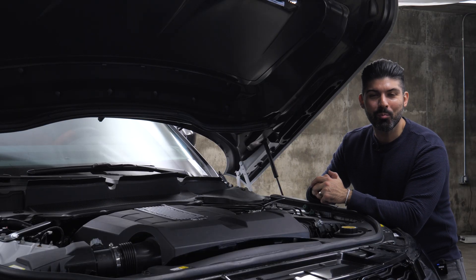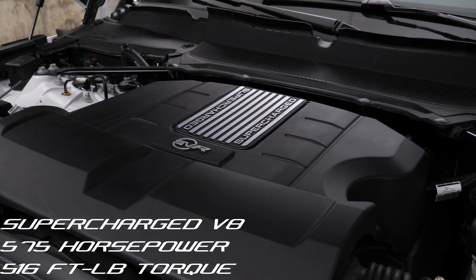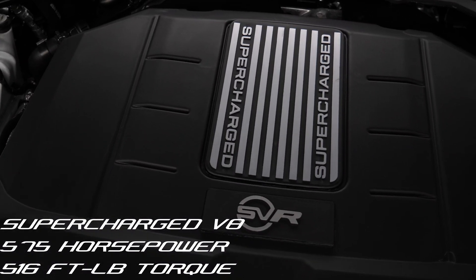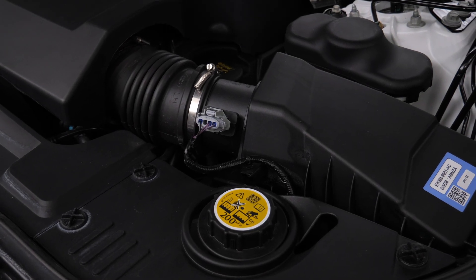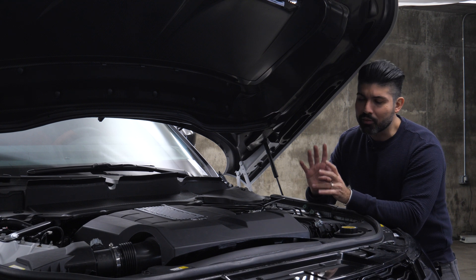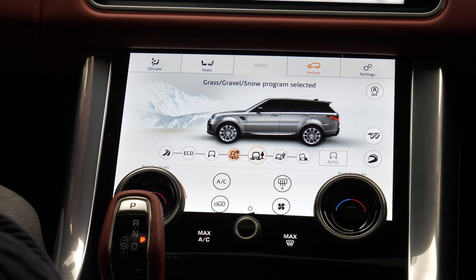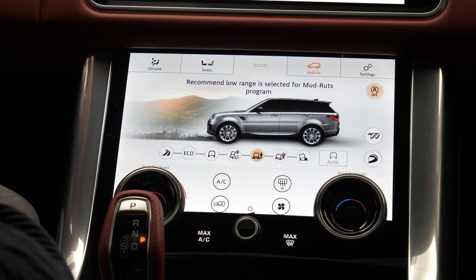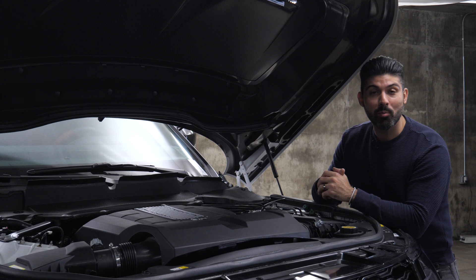Now let's talk about some of the mechanical bits that make this the SVR, starting off with the engine. This is a 5-liter supercharged V8 making 575 horsepower and 516 pound-feet of torque, mated to an 8-speed ZF automatic transmission, putting power down to all four wheels. This equates to a 0-60 time in the range of 4.3 to 4.5 seconds. With six different driving modes on tap, Land Rover is not forgetting about their off-roading capabilities with modes like snow, sand, mud, and rock climbing. This thing is also very capable at towing — over 7,700 pounds of towing capacity.